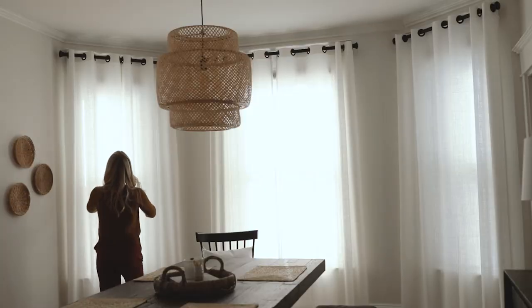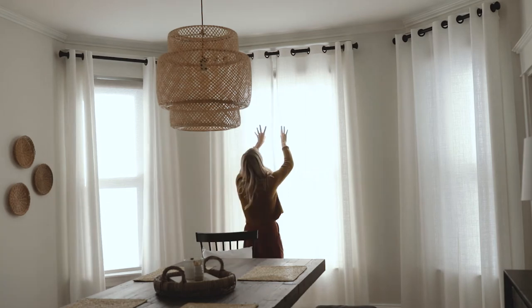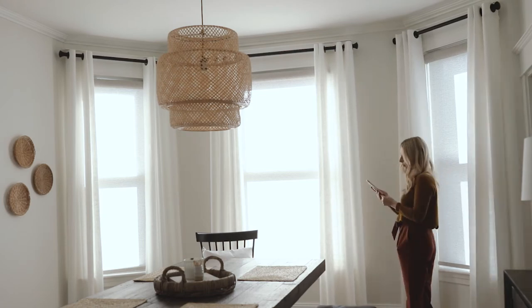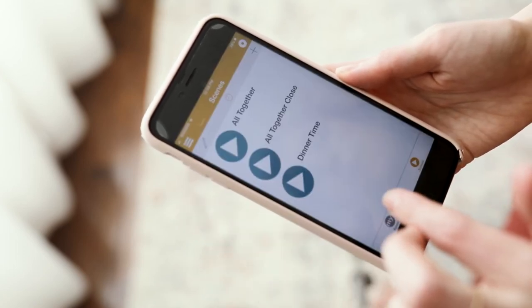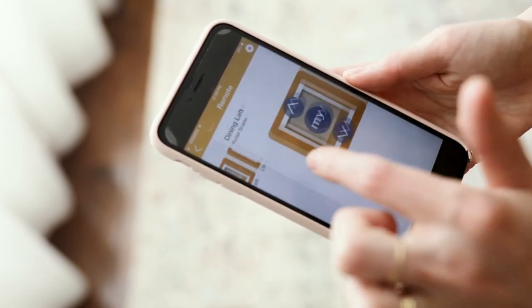Budget Blinds are leaders in the smart home technology space. They offer automated and motorized solutions at every price point to give effortless convenience in controlling window coverings with the touch of a button. Our dining room is now fully automated and I can use the Somfy app directly on my tablet or phone to control our blinds.